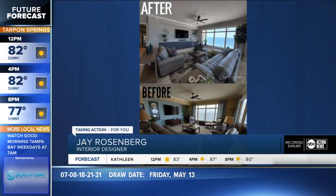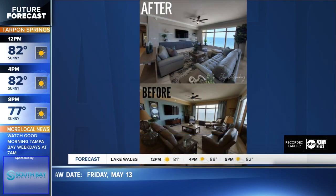The basics are decluttering and depersonalizing. Buyers that are walking into the house need to imagine themselves living there. So those pictures of your grandma and your kids — take them on down.